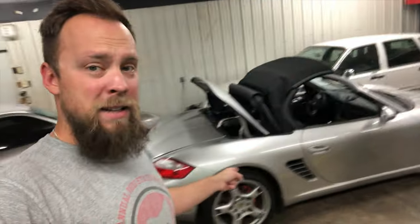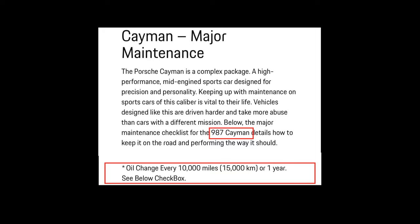Step one: oil change interval. The 987 generation had a 20,000-mile oil change interval from the factory, and the 2005 Boxster had a 15,000-mile interval — still pretty severe. The 2005 Boxsters use an M96 generation engine, the same as the 996 and 986. Adding 5,000 miles to the oil change interval makes no sense. Porsche has since backed it down to 10,000 miles, which is still in my opinion a little long. I'm a 5,000-mile guy, and I'll even do 3,000 miles if I've been driving hard on mountain roads.